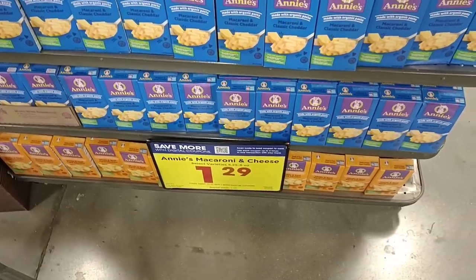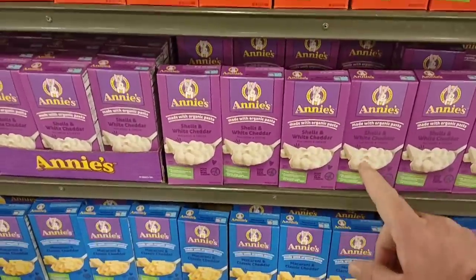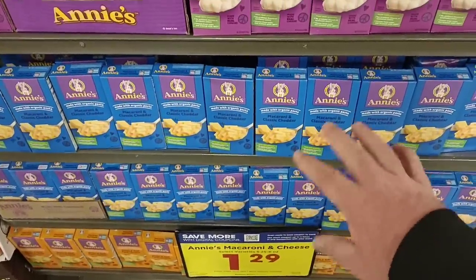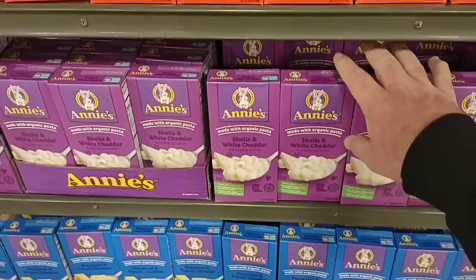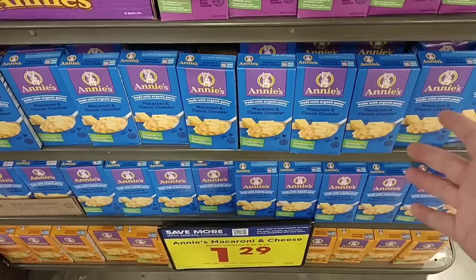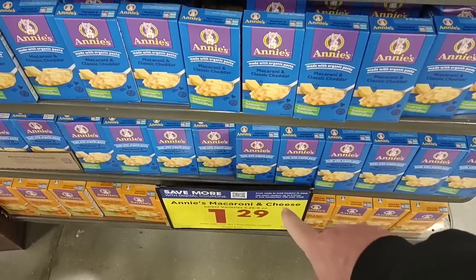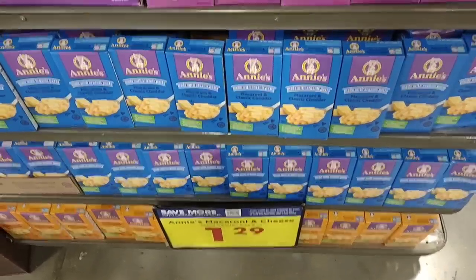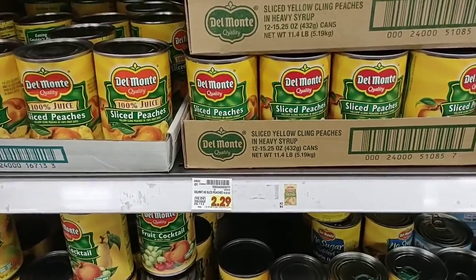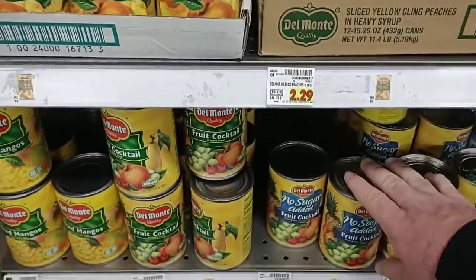Annie's macaroni and cheese is on the digital coupon for $1.29. Regular price $1.79 — made with organic pasta. They also have gluten-free and vegan ones that cost a lot more, but at least for these ones $1.29 is not bad. Also, Del Monte canned fruits have actually dropped in price — they were $2.49 last week, and now the regular price is $2.29. That's awesome.